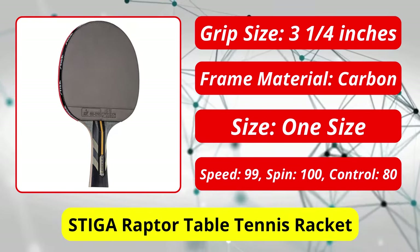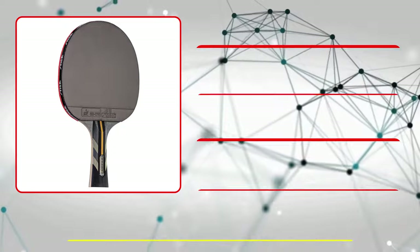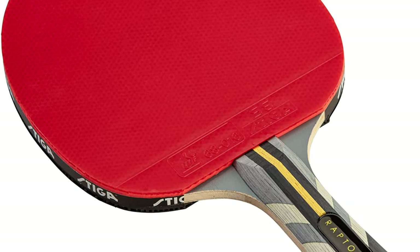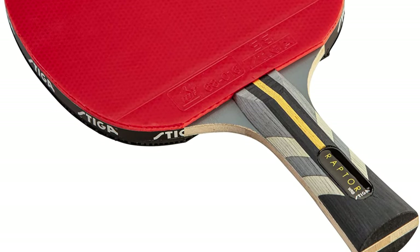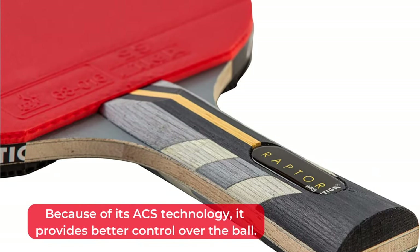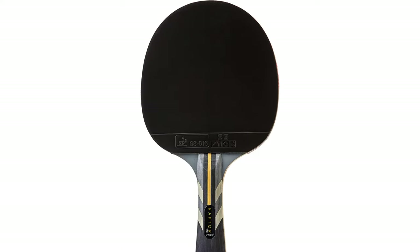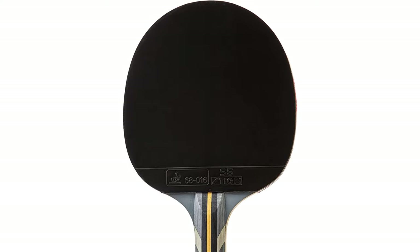At number three is the Stiga Raptor table tennis racket. It's a relatively new model weighing 1.2 pounds with seven layers — five of balsa wood and two of lightweight carbon. It's very similar to the Pro Carbon, giving you all the power and speed of a thick seven-ply blade without feeling heavy. The rubbers are the same Stiga S5s as the Pro Carbon, and with ACS technology it provides better control. The two-millimeter sponge layer helps the ball ping off the paddle for more speed and spin. However, due to its ratings it may not be the best paddle for beginners.